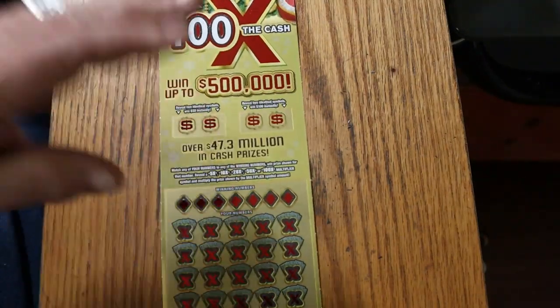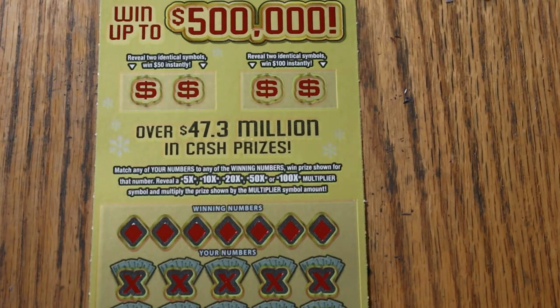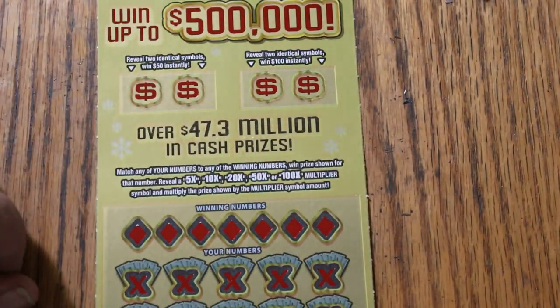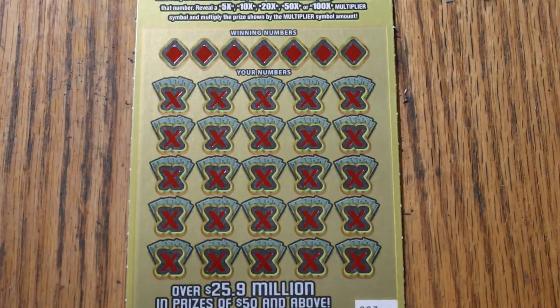All righty, this is a simple match your number to the winning number. Find the multipliers of 5, 10, 20, 50, or 100 times, or you can get two matched identical symbols to get 50 or 100. That's all there is to it. We'll do the bonuses last.